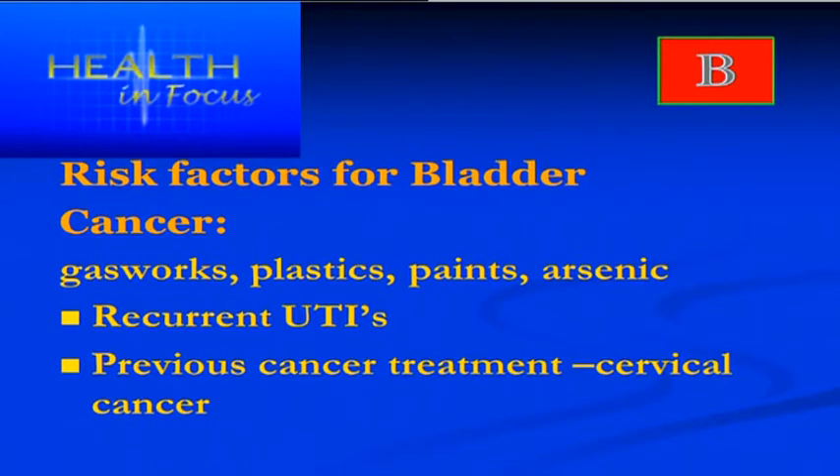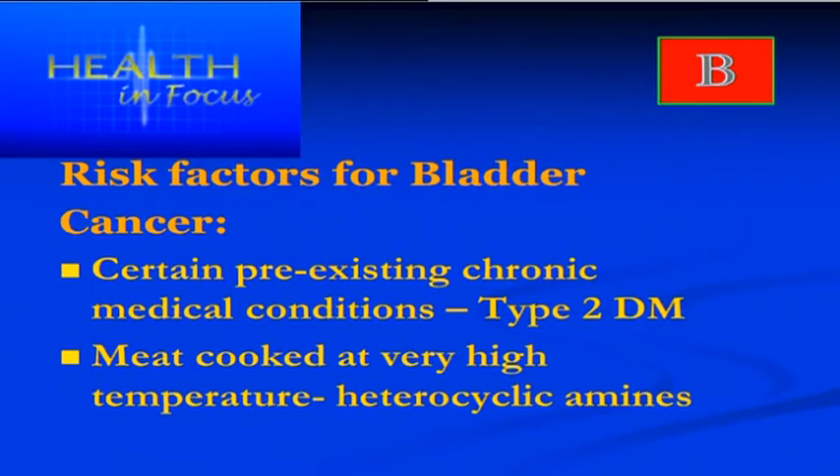People who have recurrent urinary infections, untreated bladder stones, or kidney stones are more likely to develop bladder cancer. People who have had previous treatment for pelvic cancers — for example, women who have had radiotherapy for cervical cancer — are more likely to develop bladder cancer. People with pre-existing medical conditions such as type 2 diabetes, particularly if they take a drug called pioglitazone which is now being discontinued, face up to a 20 percent increased risk of bladder cancer.